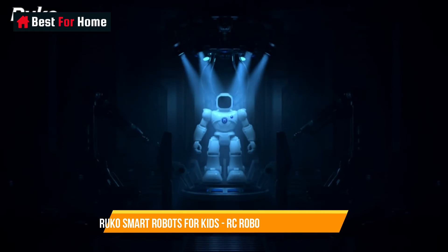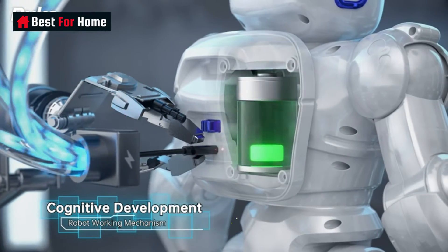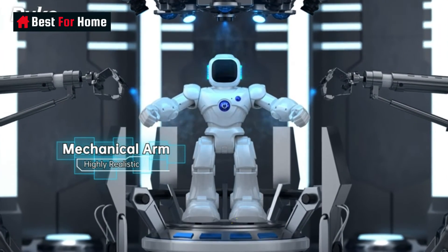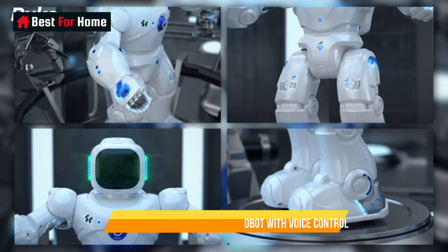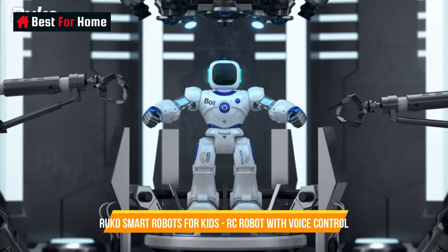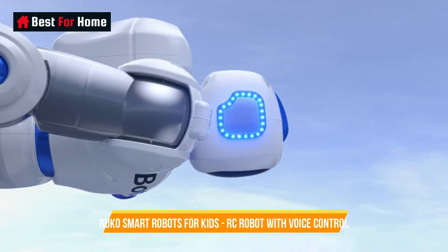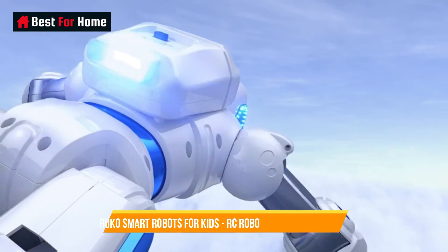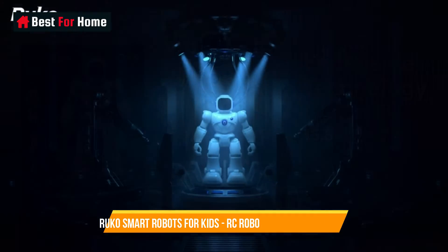Number 8: Ruko Smart Robots for Kids – Large Programmable Interactive RC Robot with Voice Control. The Ruko Smart Robots for Kids are a remarkable fusion of entertainment and education, offering an immersive and interactive experience for young minds. These large programmable RC robots are designed to stimulate creativity, problem-solving, and STEM — science, technology, engineering, and mathematics — learning in an engaging way.